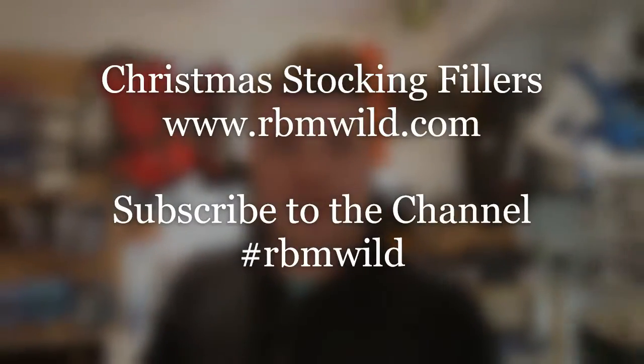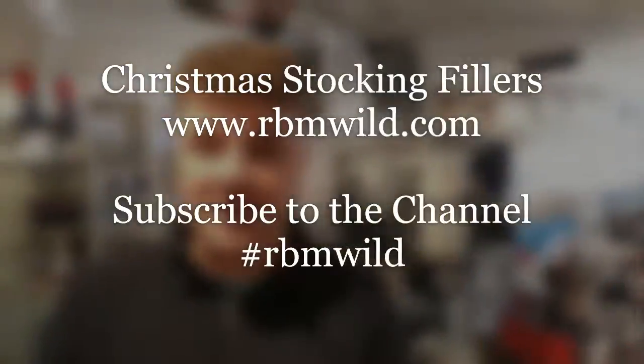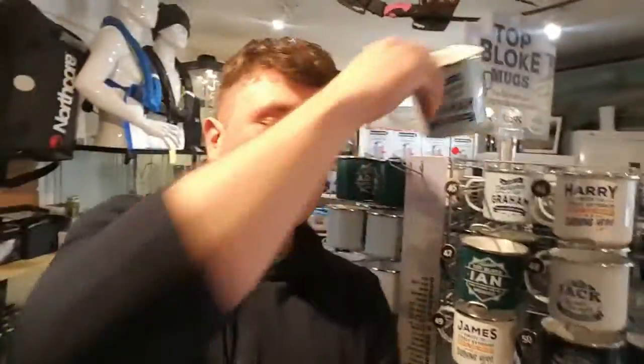Christmas is 26 days away as I make this video and it's time to start looking at things like Christmas stocking fillers — cups with all your favorite fella's names written on them: Graham, Paul, Michael, Martin — they're all there.